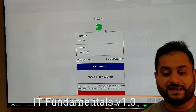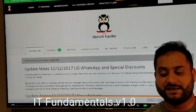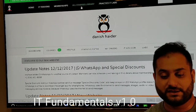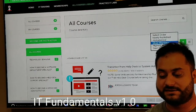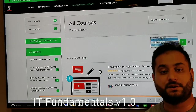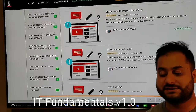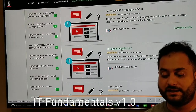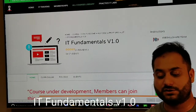Once you log in and want to navigate to find this course, go to the All Courses Library. Click on that, then click on the order option on the right side, select Newly Published, and you will see the course IT Fundamental v1.0 appear.